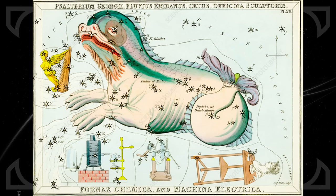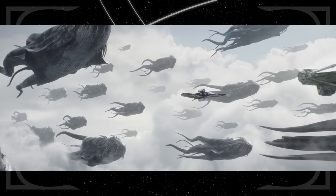Seatos is likely named after Cetus, which was a term for any huge sea monster in Greek mythology. Considering the prevalence of star whales at this planet, it is an appropriate name.